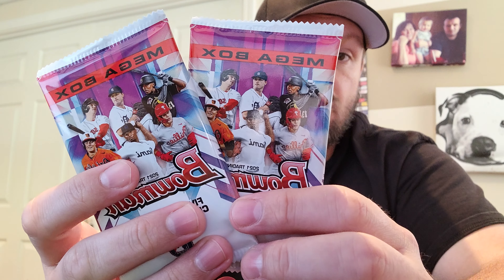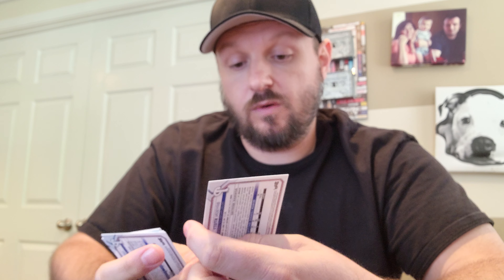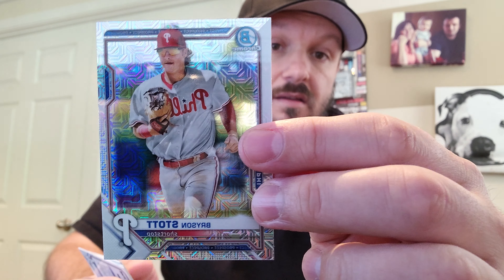All right, now let's get to the chrome packs — we got two of those. Like I said in the last box they were mojo chrome, which I believe is the case for all the mega boxes. Starting off we have Bryson Stott, there's Julio Rodriguez.